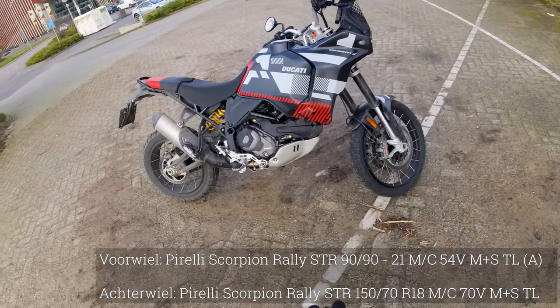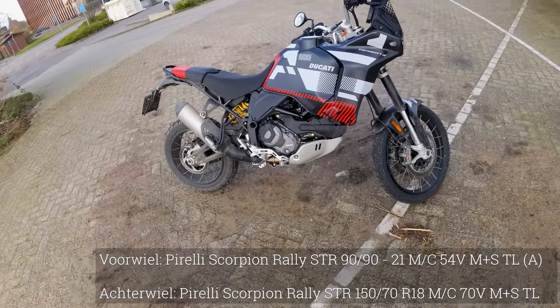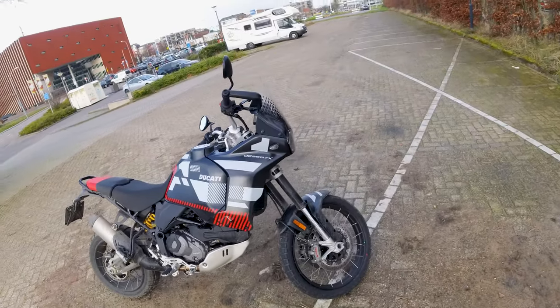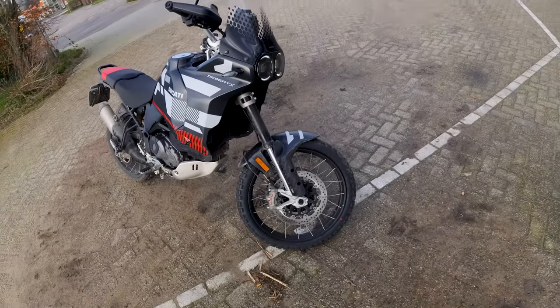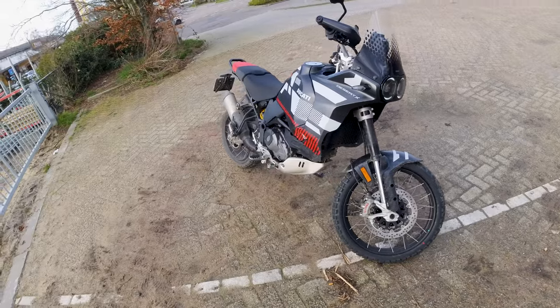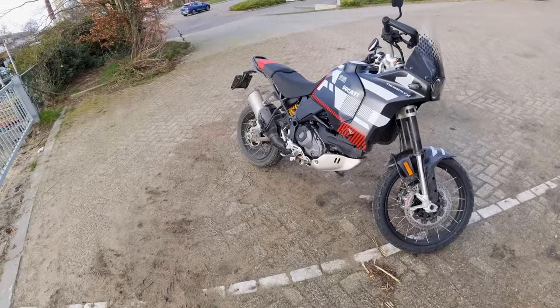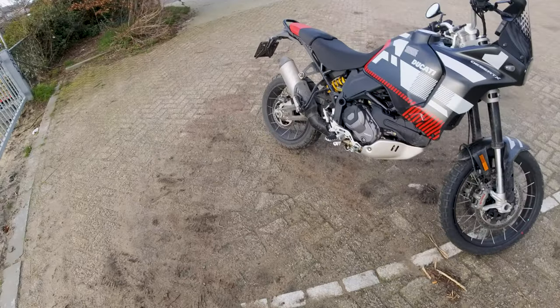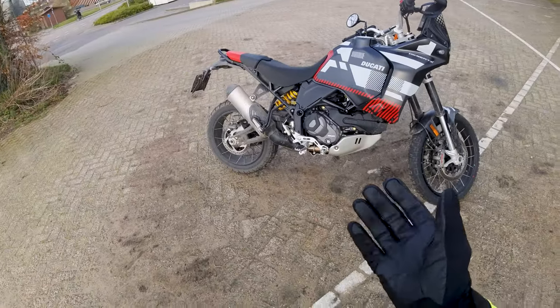Het is een 21 inch voorwiel en een 18 inch achterwiel, en dat is best wel uniek voor Ducati. Ze hebben dat geloof ik eerder geprobeerd maar dat bleek niet zo'n davelijk succes te zijn. Maar op de Desert X hebben ze hem weer teruggebracht, en daarmee krijgt hij echt zijn rally gevoel weer. En hij geeft je dat gevoel ook.